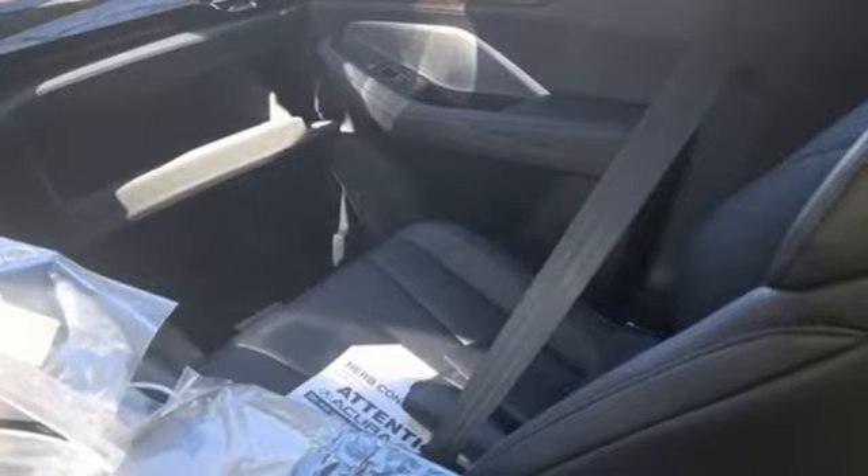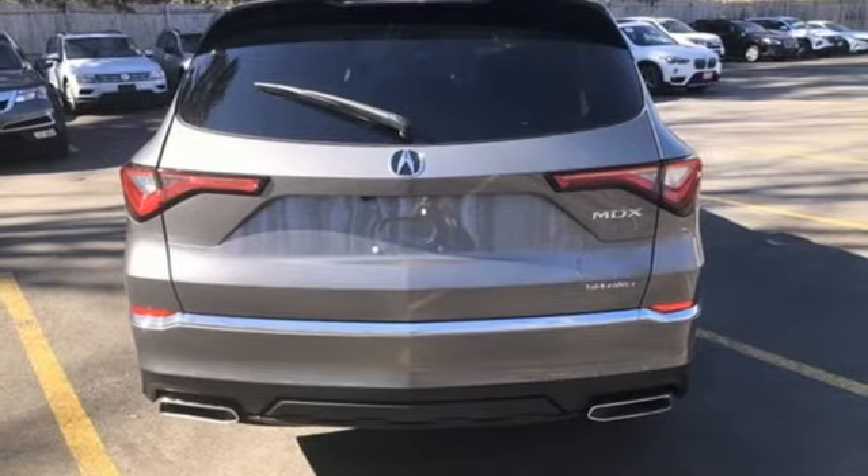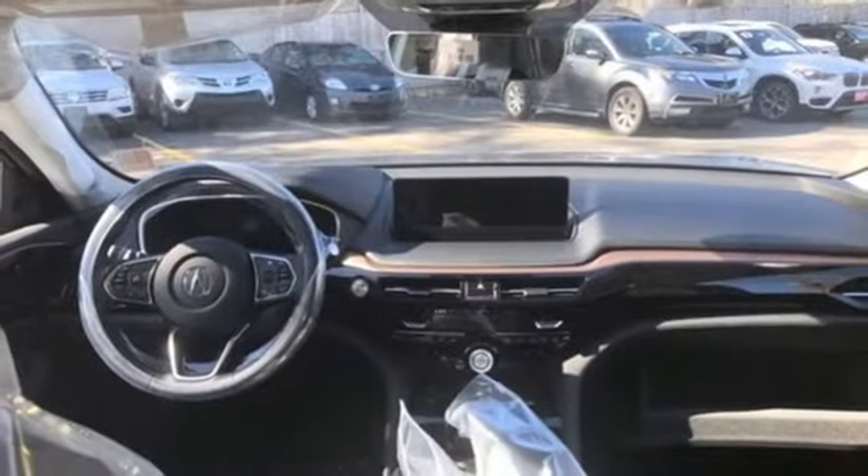Features include a V6 engine, four-wheel drive, streaming audio, Wi-Fi hotspot, dual zone climate control, and auto dimming rearview mirror.